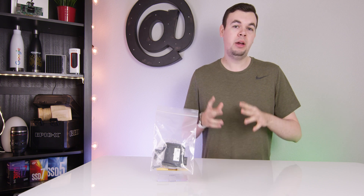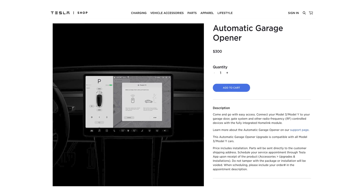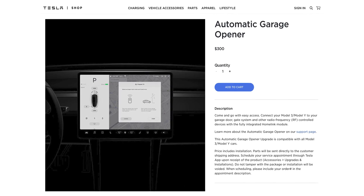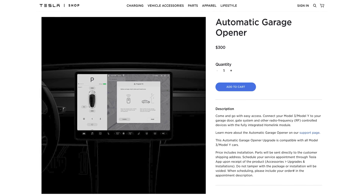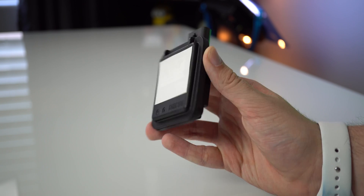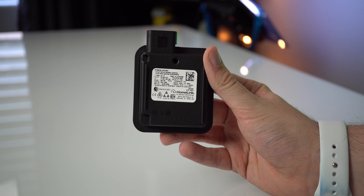As more people begin to take delivery of their Model 3s and Model Ys, one thing you may be considering is installing the automatic garage door opener. This uses the Homelink technology to use your car as basically a giant garage door opening remote.